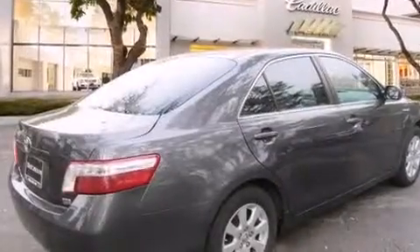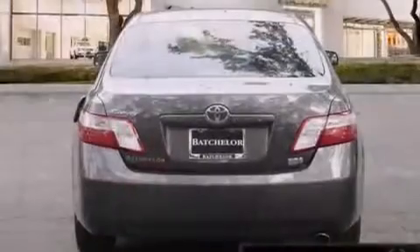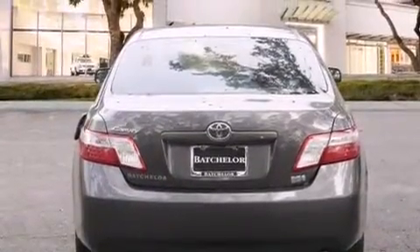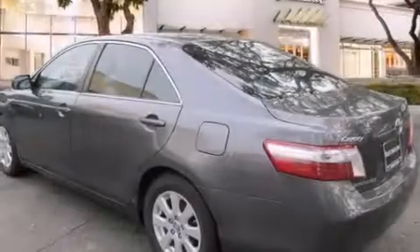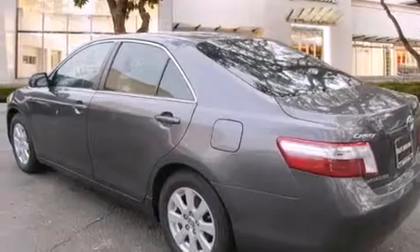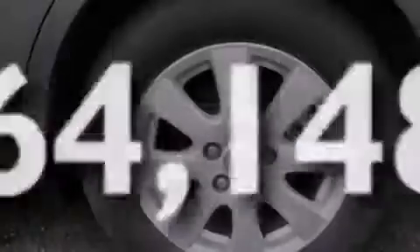Features include a low-tire pressure indicator, traction control and stability control systems, cruise control, side impact airbags, a collapsible steering column, a power driver's seat, stereo controls on the steering wheel, full-power accessories, an integrated universal transmitter, and this vehicle has fewer than 65,000 miles on the odometer.